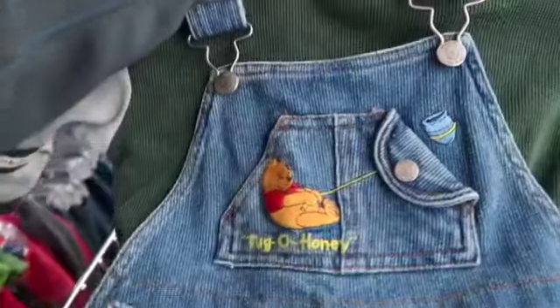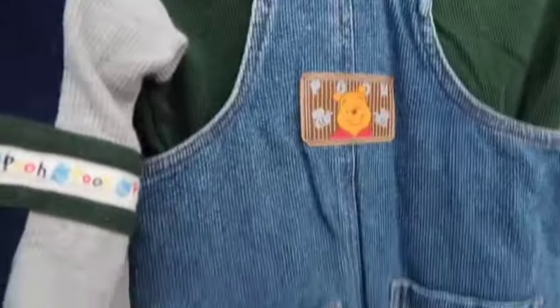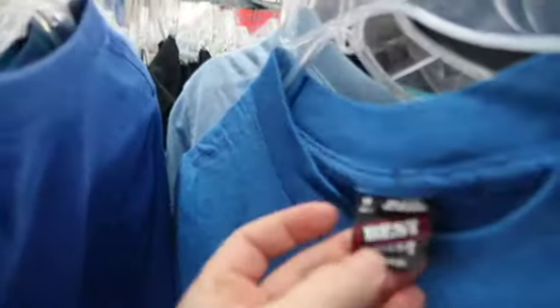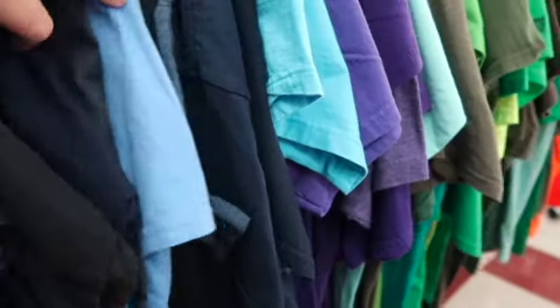Then I peeked at the kids section — I always go through the overalls. These vintage Mickey Mouse and Winnie the Pooh ones were too cute to pass up. The shirt with the Mickey one isn't the right match so I'll just sell the overalls, but the other is a complete set. Here's a tip for t-shirts: if you don't have time to look through all of them, do a quick glance at the sleeves for single stitch versus double stitch — single stitch means it's vintage. That's a quick easy tip when you're in a hurry.